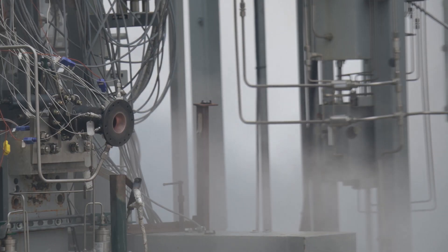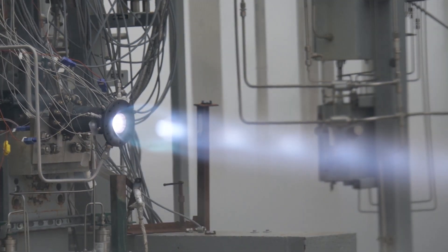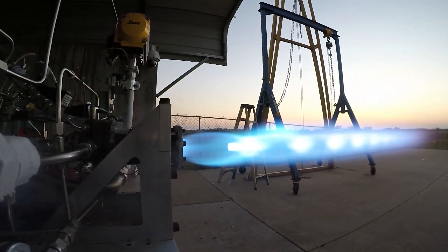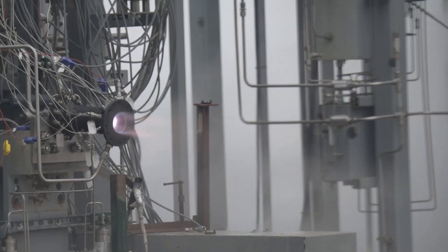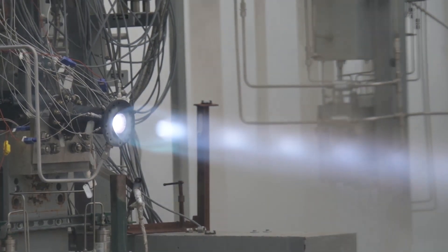Our newest rocket engine uses cryogenic oxygen and methane propellants, also known as LOX and Liquid Natural Gas, or LNG, and is designed for long-duration, in-space applications. The LOX-LNG combination offers an ideal balance for near-term applications, delivering high performance with manageable volumes and using existing technology to keep cold in space.